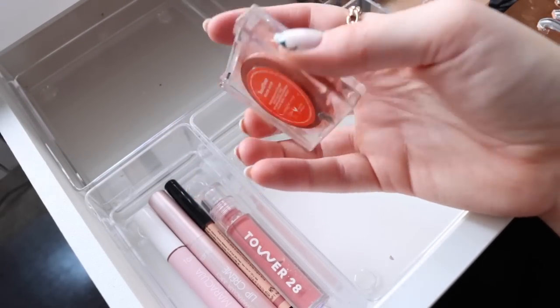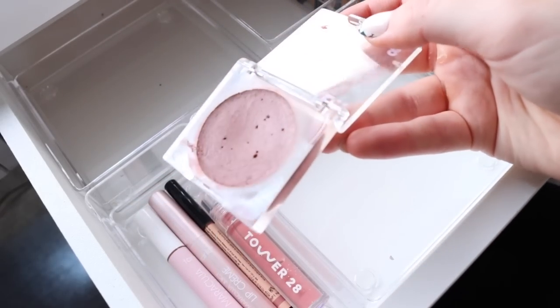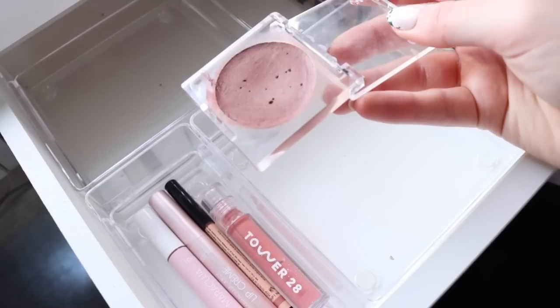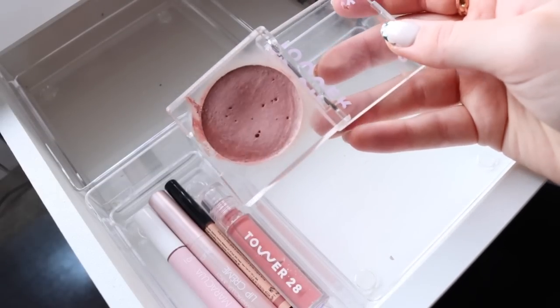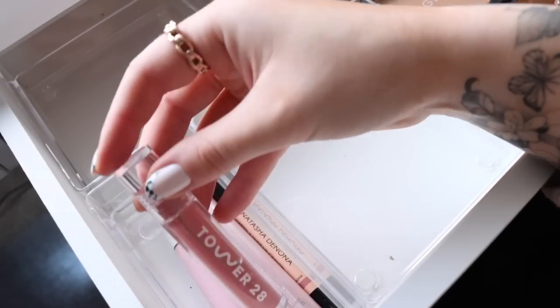I've also been trying to use this Tower 28 cream blush in Power Hour. It was living in my downstairs bathroom for a while so I wanted to bring it up here, but I only used it a few times and I just don't think I'm really into this color right now, so I'm excited to grab something else.